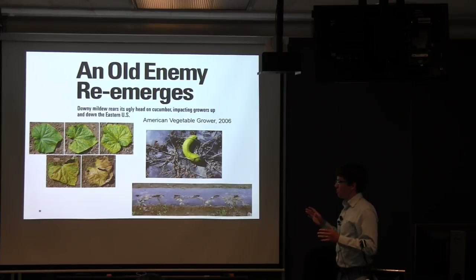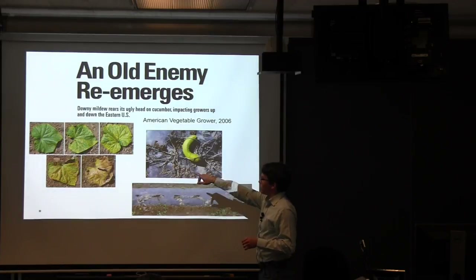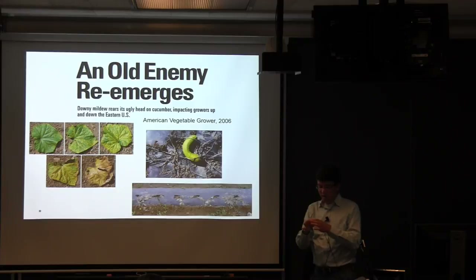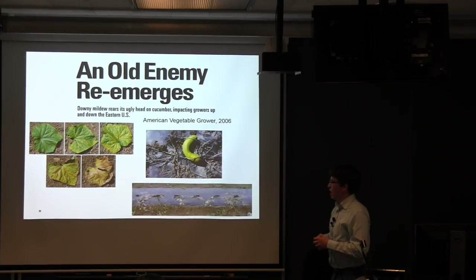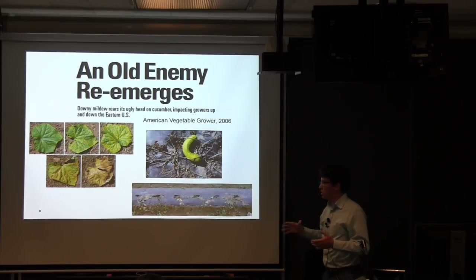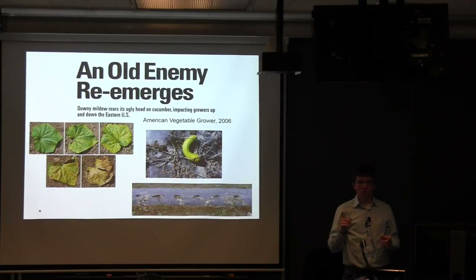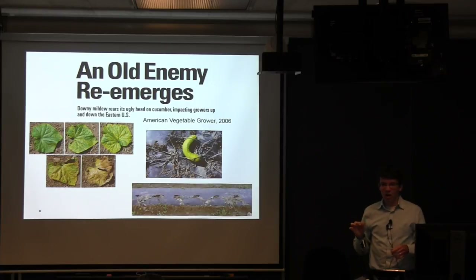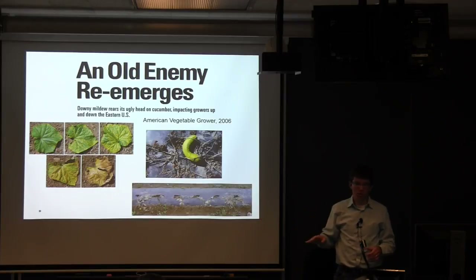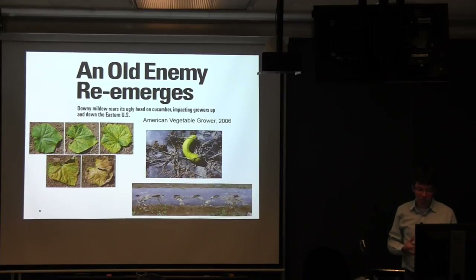Here you can see some of the symptoms of downy mildew on cucumbers. Downy mildew is first characterized by very angular chlorotic lesions. It's a foliar disease — you see it on the leaves — and those chlorotic areas eventually coalesce and turn necrotic until you have total plant death. The time from the first chlorotic lesion on one leaf to the plant being completely dead and crispy can be as little as three weeks without any intervention. It happens really, really quickly.